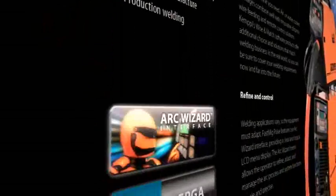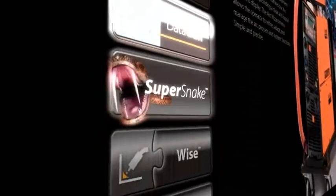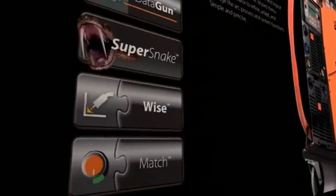Innovative technology features include ArcWizard, ARM digital processing, DataGun, SuperSnake GTO2S, plus Wise and Match welding solutions and process.